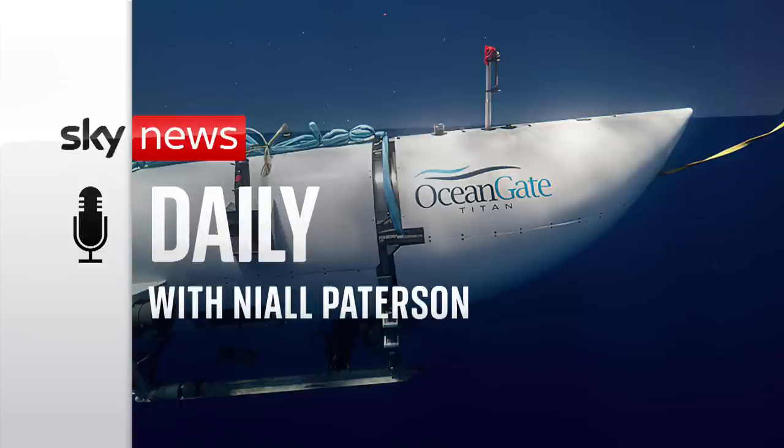But on Thursday afternoon, the US Coast Guard announced it had located debris in the search area. An ROV, or remote-operated vehicle, discovered the tail cone of the Titan submersible approximately 1,600 feet from the bow of the Titanic on the seafloor. The ROV subsequently found additional debris. In consultation with experts from within the Unified Command, the debris is consistent with the catastrophic loss of the pressure chamber. Upon this determination, we immediately notified the families.